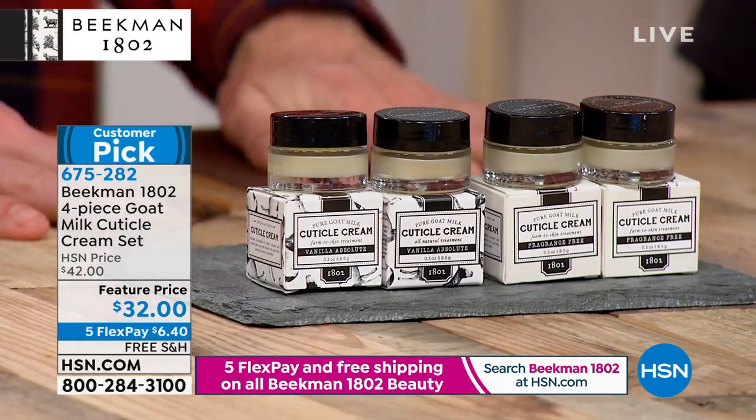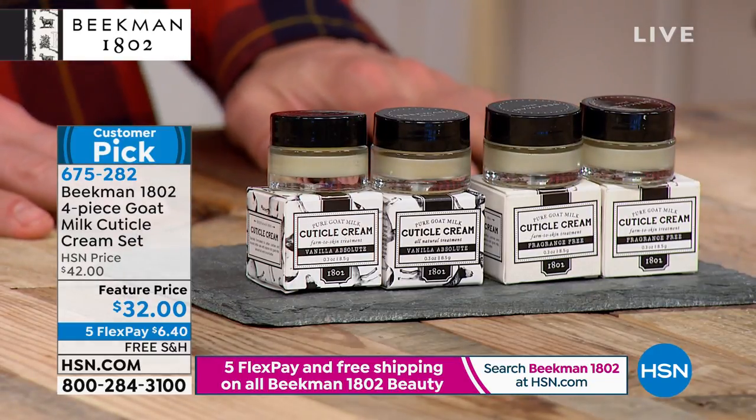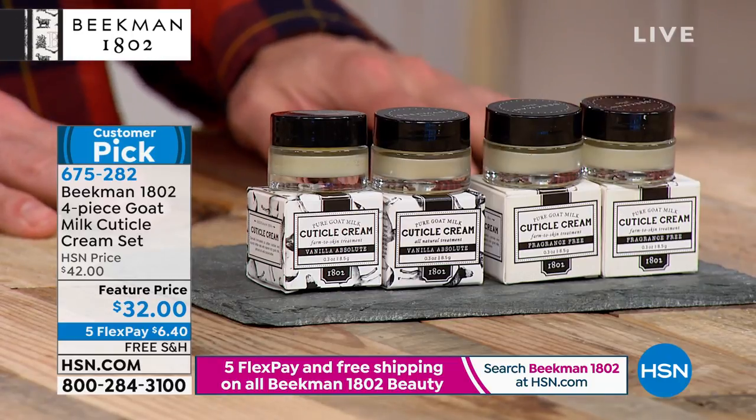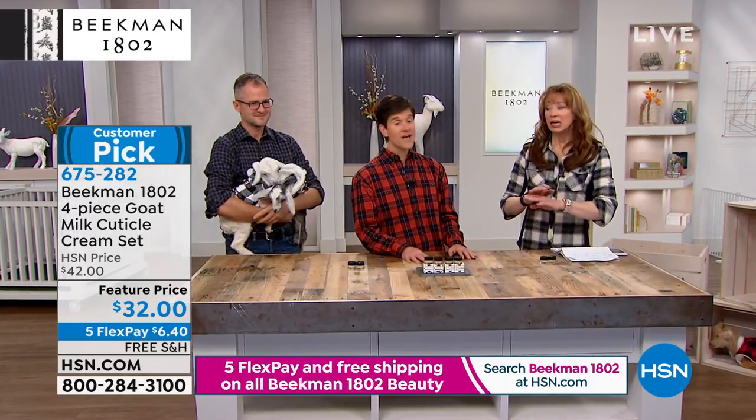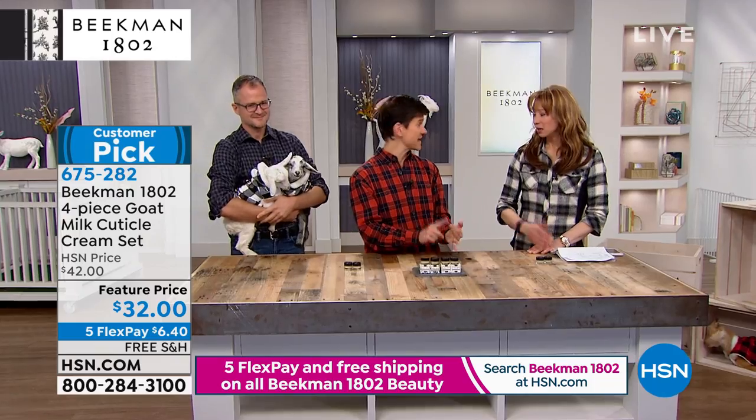One of my favorite parts of the line is what you do for hands. I wash my hands a lot in the kitchen, I'm using hand sanitizer. My hands, especially in the winter months, they get rough, they get red, they get raw.